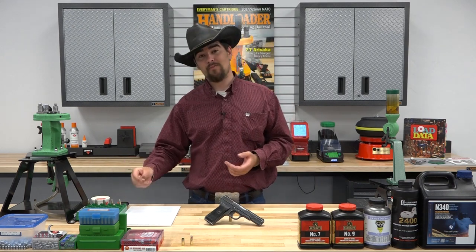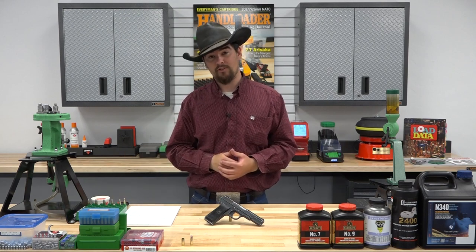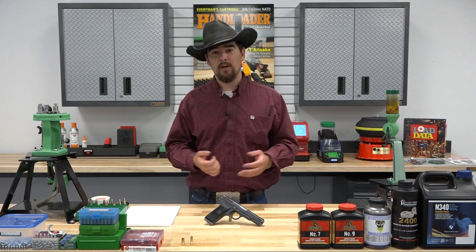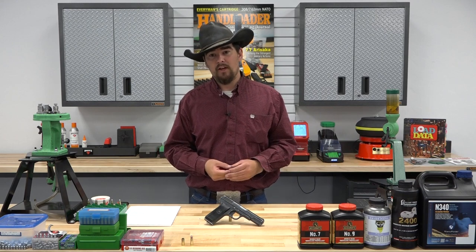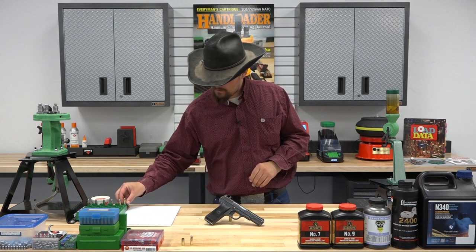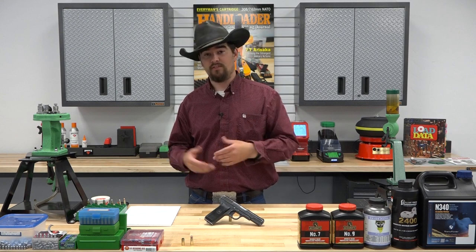Starting out with the history of the cartridge, the 7.62x25 is a bottleneck pistol cartridge, which makes it pretty interesting in and of itself. It was developed around 1930 in Russia and it saw extensive use throughout the world, but primarily during World War II by the Red Army, and then also in Korea and Vietnam by the Communist armies in those conflicts.